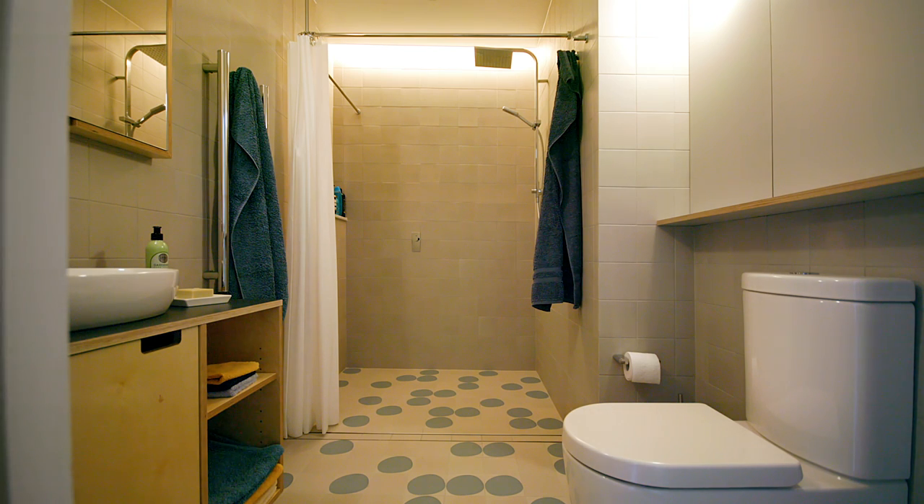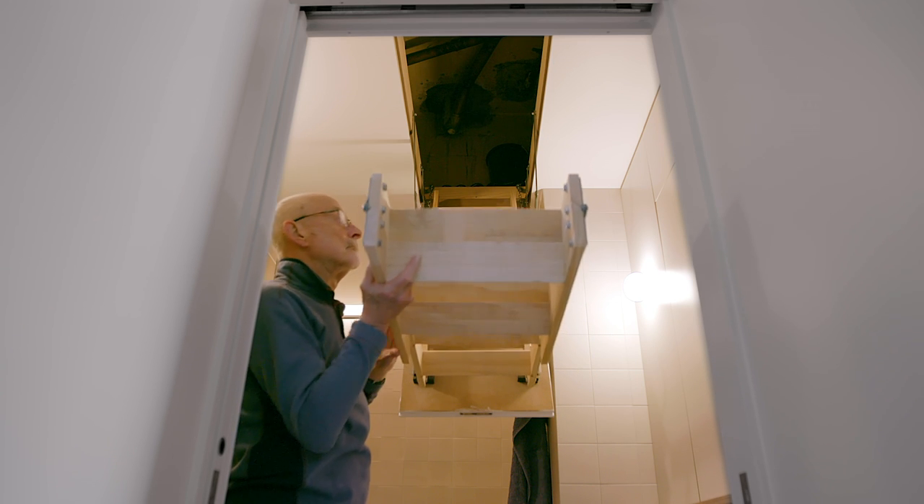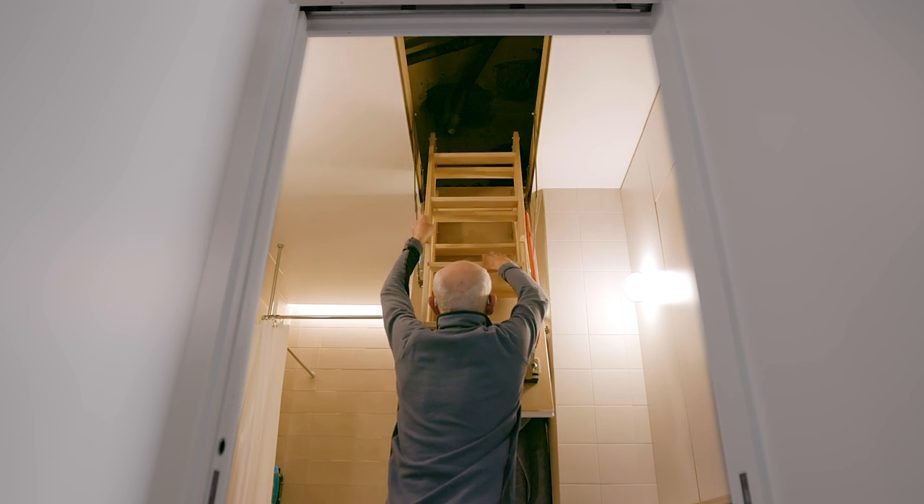We decided to stop all of the new joinery insertions at 2.2 metres high, which lends itself to the feeling of more height. In the bathroom, we brought the ceiling down to that level and then made use of all the space above the bathroom for their storage of wine and for things like luggage.